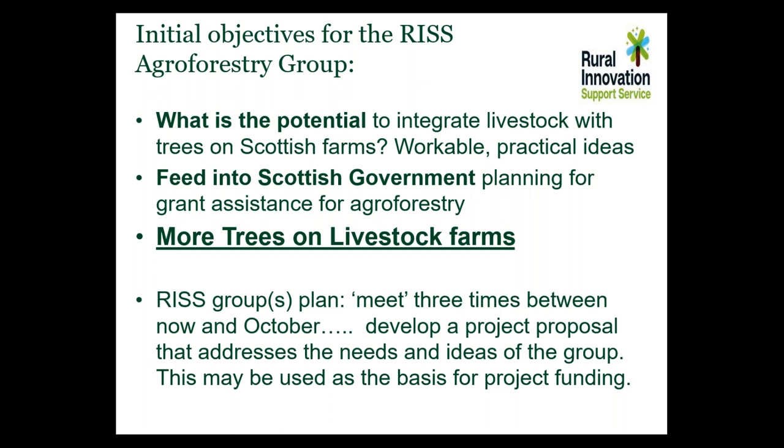To some extent we hope to feed back to Scottish Government planning on grant assistance for agroforestry. We know it's not perfect at the moment, and ideas we can feed to them would be appreciated. But the overall aim is basically to see more trees on livestock farms. Either one risk group or a couple of risk groups will be formed, and we hope to meet three times from now until October — to go over issues and problems, put together a project proposal addressing the needs of the group, and hopefully use this as a basis for further project funding applications.